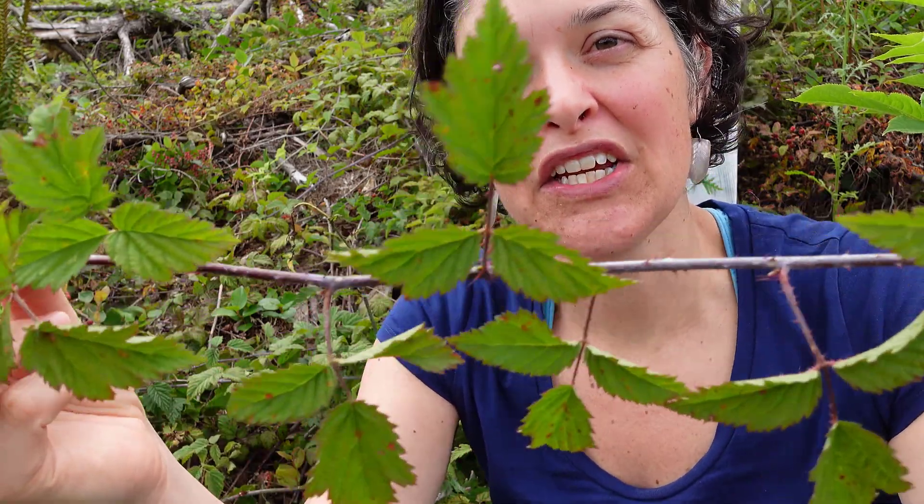So if you're stumbling around in a cut block, an open area, an open forest and you're getting caught up in a vine, it's likely Rubus ursinus — trailing blackberry.